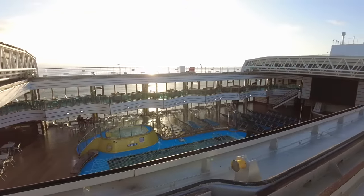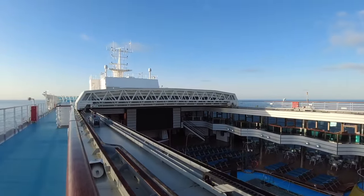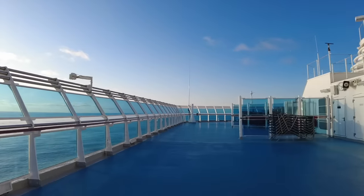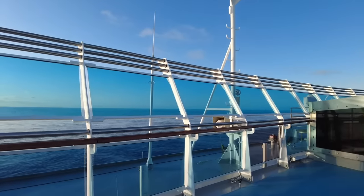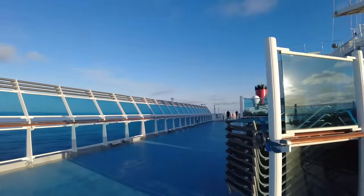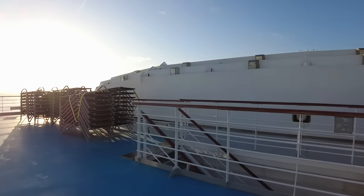From here you can see the retractable roof over the main lido pool area. This roof was kept open on our voyage, but in inclement or cooler weather it can be closed to create a protected indoor pool space. One of the things I loved about Luminosa was the expansive outer decks and all of the vantage points they offered. Luminosa will be based in North America for the Alaska season from mid-2023, and her expansive outer decks will make her a good cruising choice for the region. Continuing around, we'll use what I call the secret stairs to head down to deck ten midship.